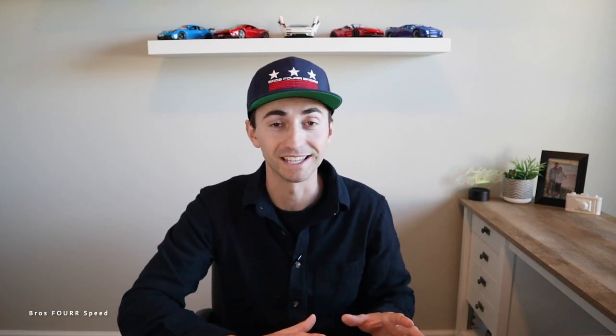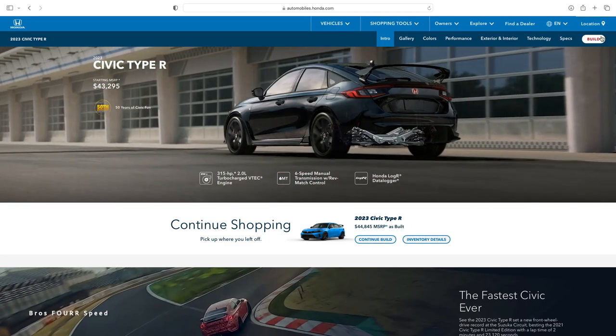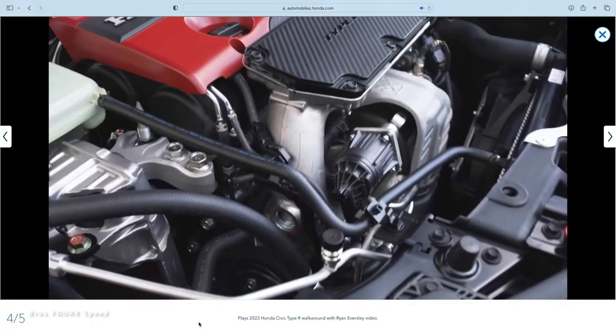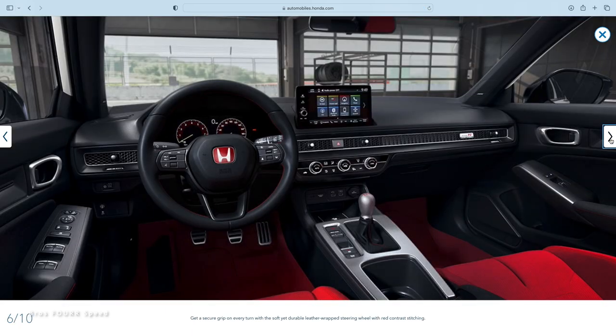Next up is the only four-door car in this group: the all-new Honda Civic Type R. Normally I'd never put a four-door front-wheel-drive sedan-type car on this list, but the Type R really stands out. I drove the older model and was completely impressed — it flipped my mindset. The Type R comes in around $45,000 and has a two-liter four-cylinder turbo engine producing 315 horsepower and 310 pound-feet of torque.